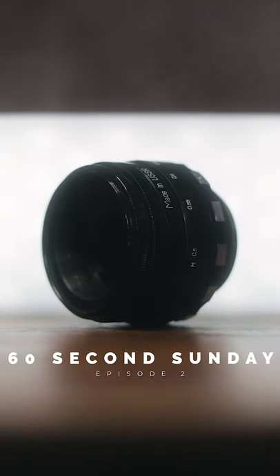In the next 60 seconds I'm going to be explaining the three main reasons why I think everyone should be using vintage camera lenses. There's a lot to cover so let's get started.